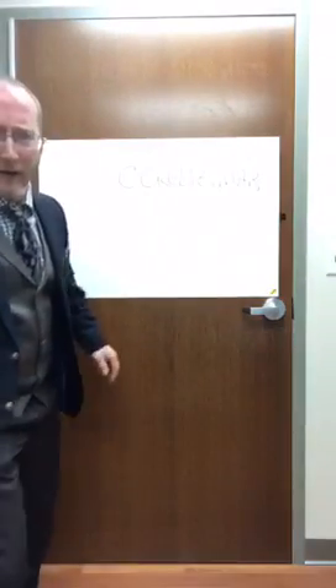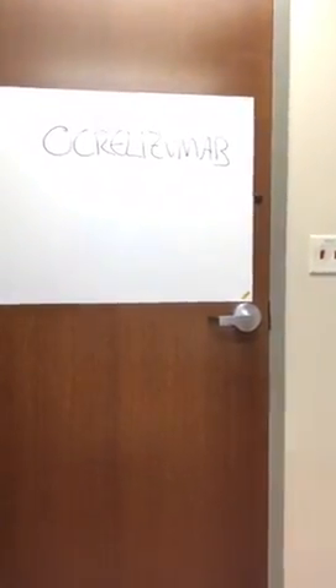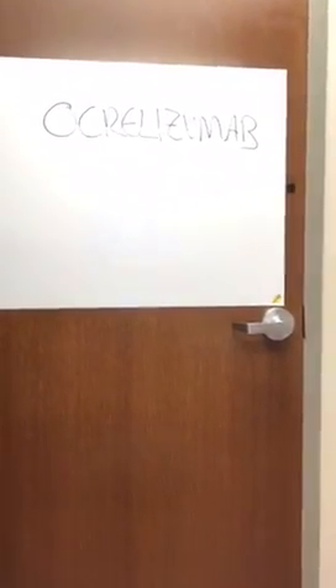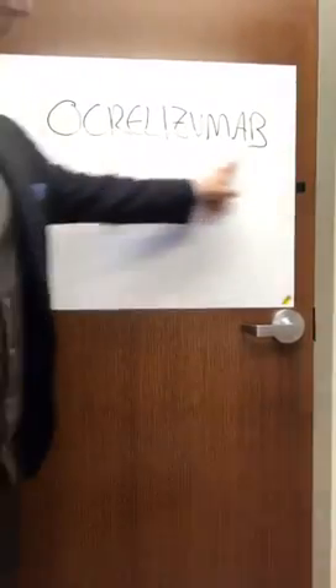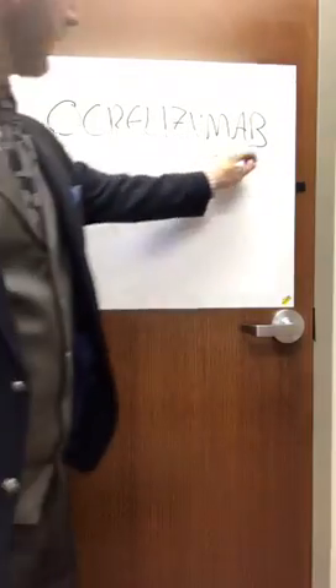I've tried to write the word up on the board. So let's start by looking at the word ocrelizumab — if we read it backwards it explains how it works.